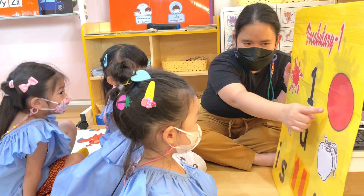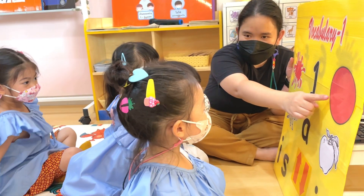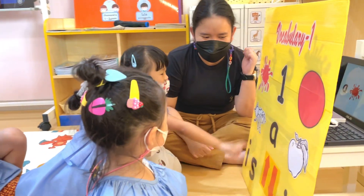Can you tell me the name of this shape? Red. Circle. Very good, it's a red circle.